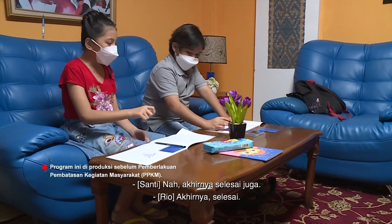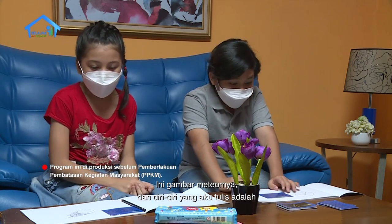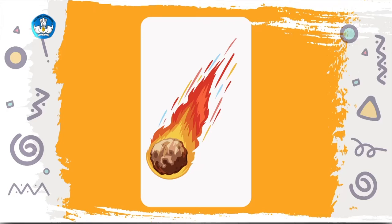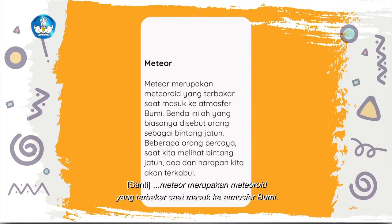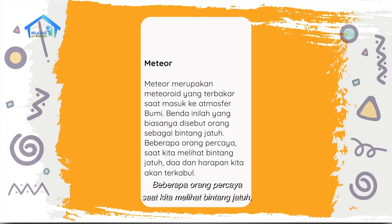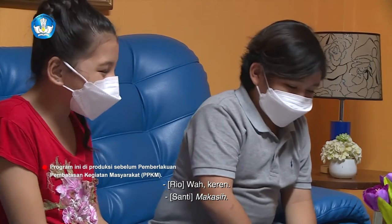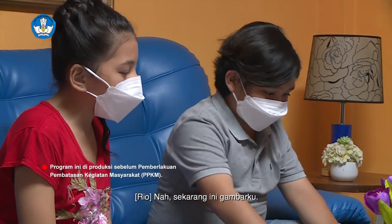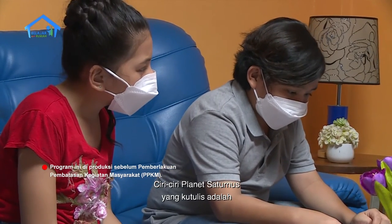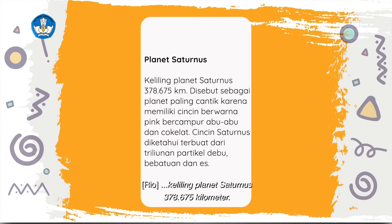Akhirnya selesai juga. Coba lihat punya kamu dulu. Ini gambar meteornya. Ciri-ciri yang aku tulis adalah: Meteor merupakan meteoroid yang terbakar saat masuk ke atmosfer bumi. Benda inilah yang biasanya disebut orang sebagai bintang jatuh. Beberapa orang percaya saat kita melihat bintang jatuh, doa dan harapan kita akan terkabul. Wah, keren! Sekarang ini gambarku. Ciri-ciri planet Saturnus yang aku tulis adalah: Keliling planet Saturnus 378.675 km, disebut sebagai planet paling cantik karena memiliki cincin.